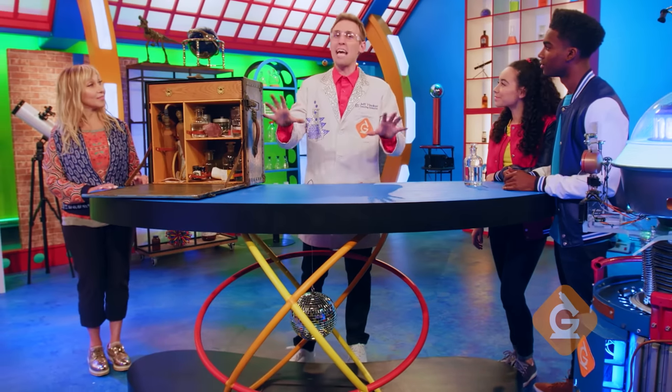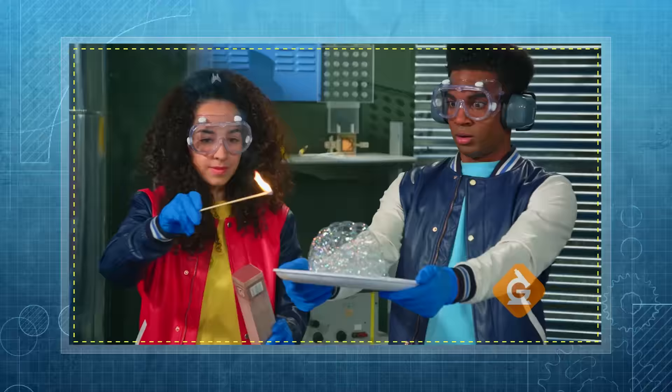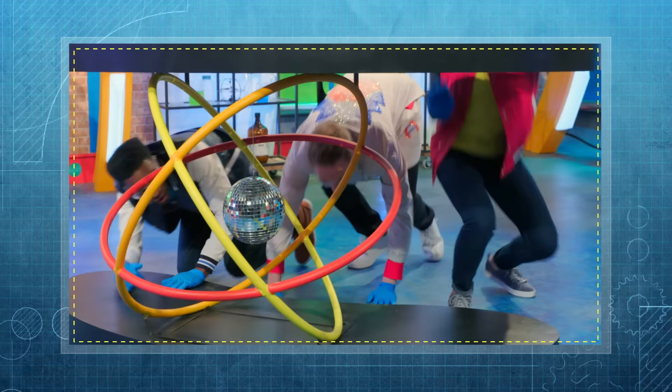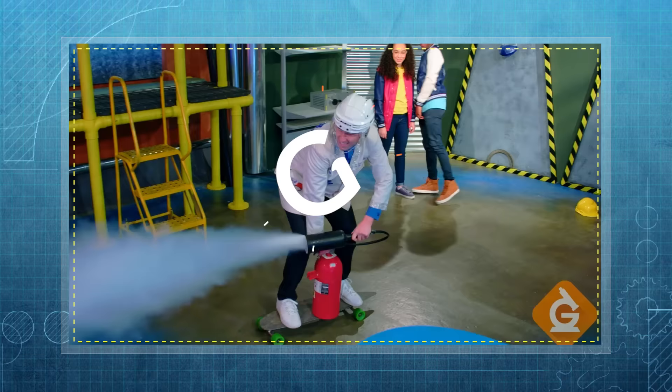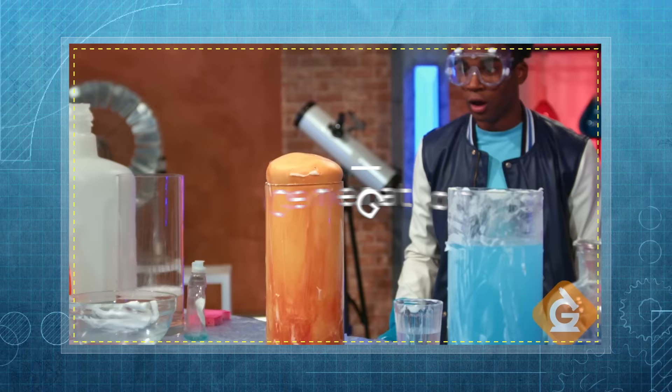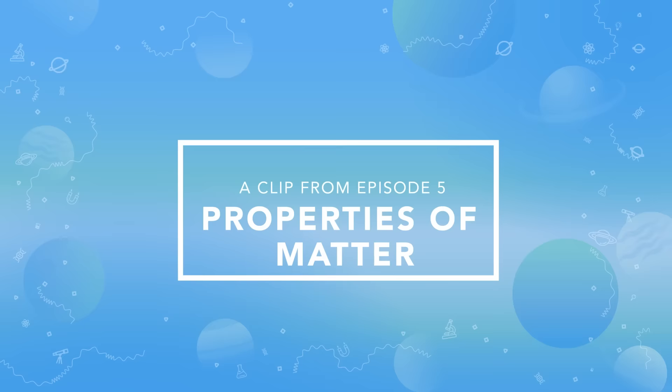I'm Dr. Jeff Vinegar, and today we'll explore the science behind the properties of matter. With Dr. Jeff!